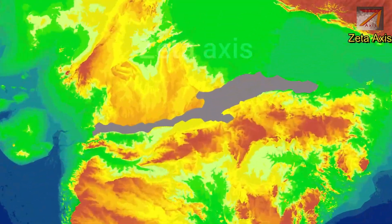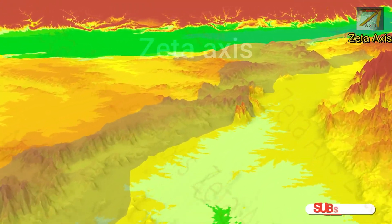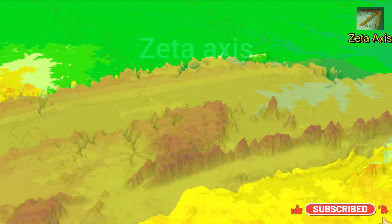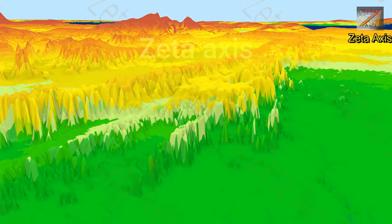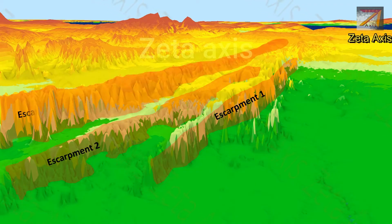The Vindhya mountains are not a single continuous mountain chain but a discontinuous series of mountain ridges, hill ranges, plateaus and escarpments. For clarity, an escarpment is a long steep slope especially one at the edge of a plateau or separating areas of land at different heights — basically a cliff-like structure.